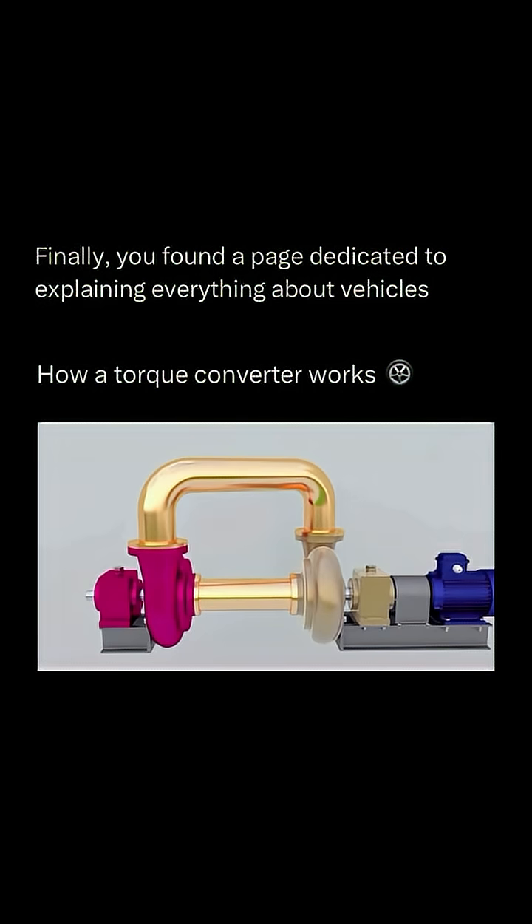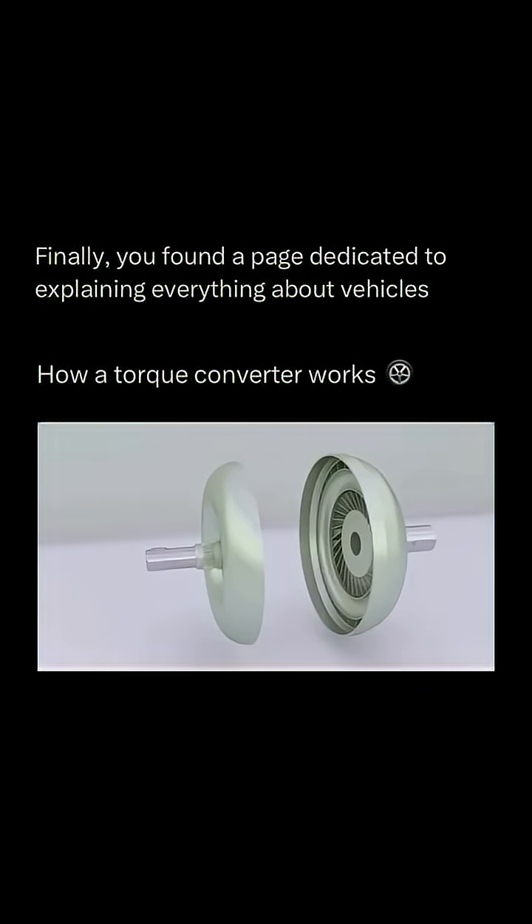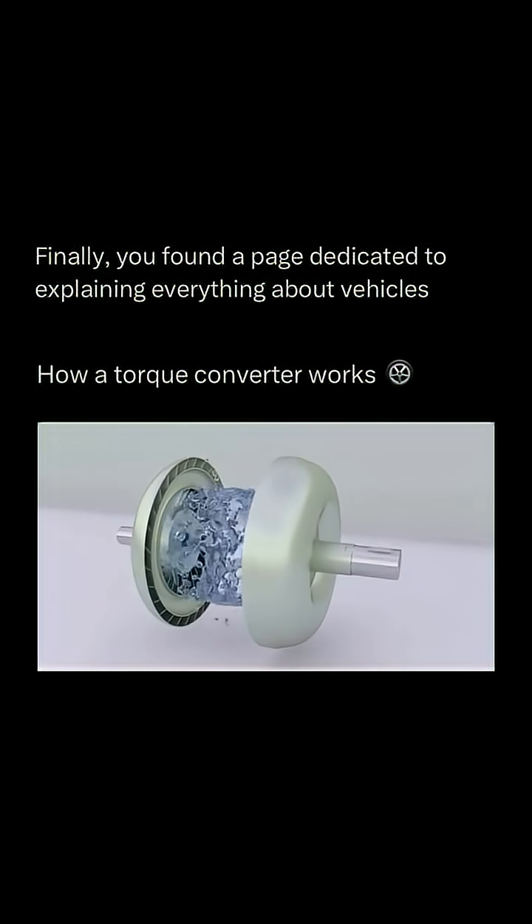The flow wheel on the right throws water out, running toward the left. This motion drives the left liquid wheel to rotate, and the flow continues from the middle to the right, forming a hydraulic coupling. Although there's some energy loss, this design ensures smooth power transmission. And here's the twist — modern torque converters don't stop there.